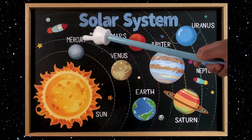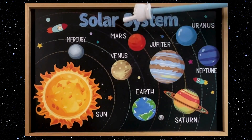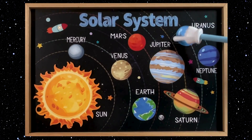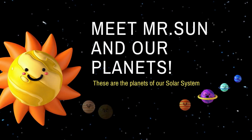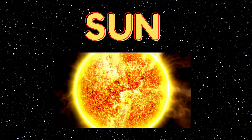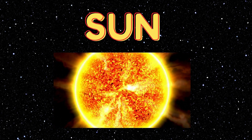Mercury, Venus, Earth, Mars, Jupiter, Saturn, Uranus and Neptune. Let's meet Mr. Sun and our planets. Are you ready? Look — here's Mr. Sun! He's like a giant yellow ball that wakes up every morning to say hello to us, just like how your favorite yellow balloon brightens your day!